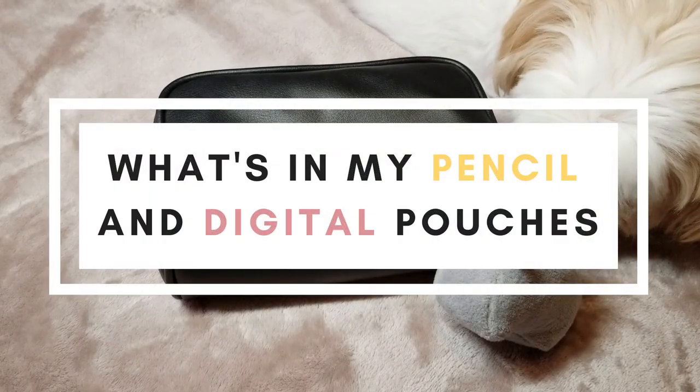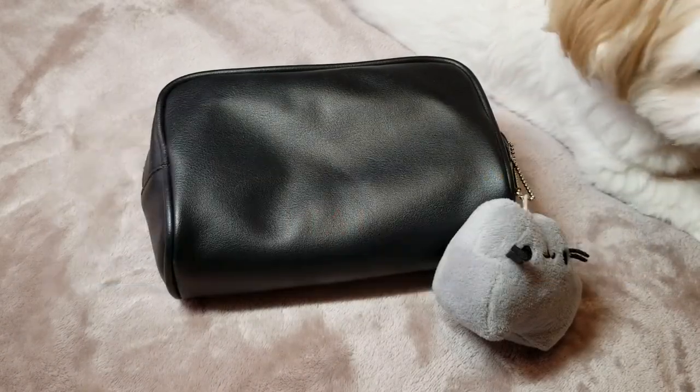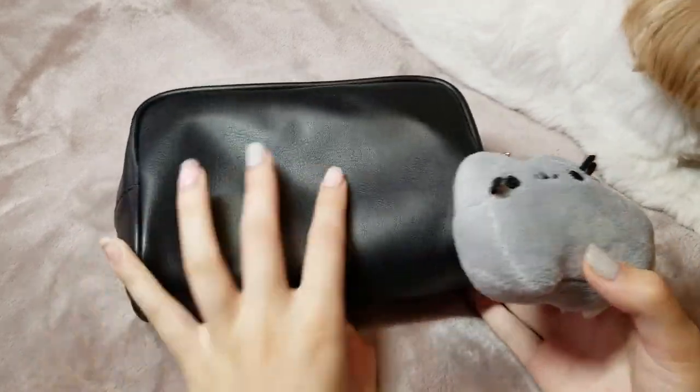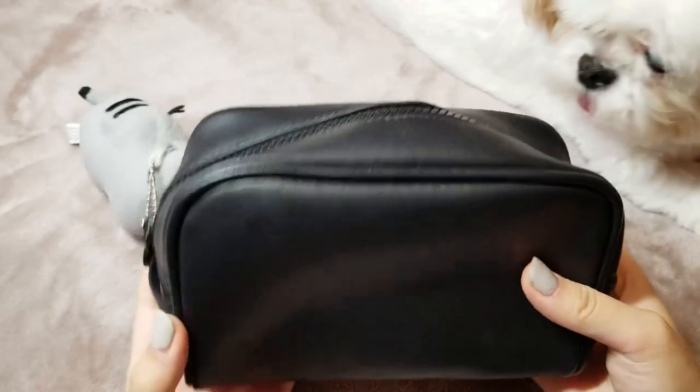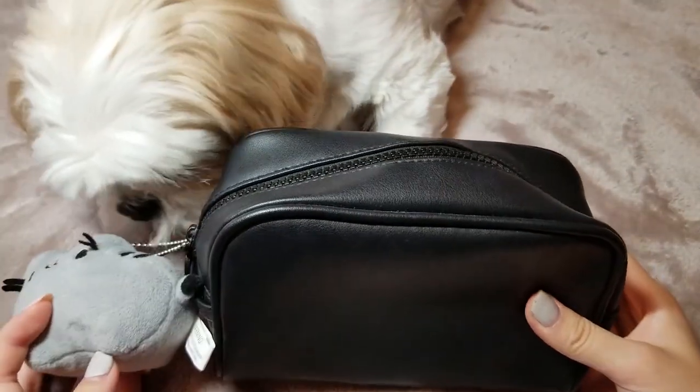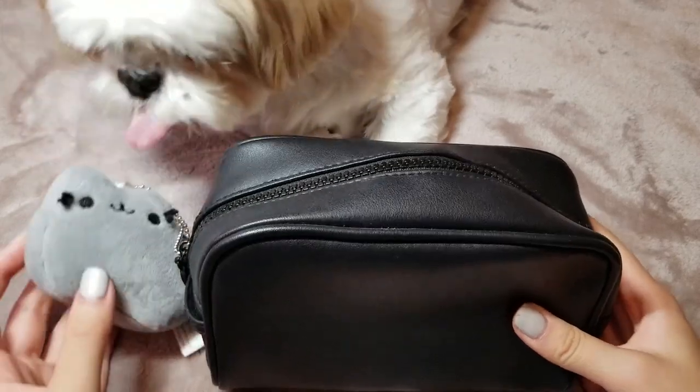Hey guys, it's Janice. Welcome back to my channel. Today I'm going to be showing you what's in my pencil case. I don't always use my iPad — I use a lot of pens and pencils for in-class work, assignments, and during clinical. I'll also be showing you what's in my digital pouch, which is what I use to carry my digital devices and things like that.